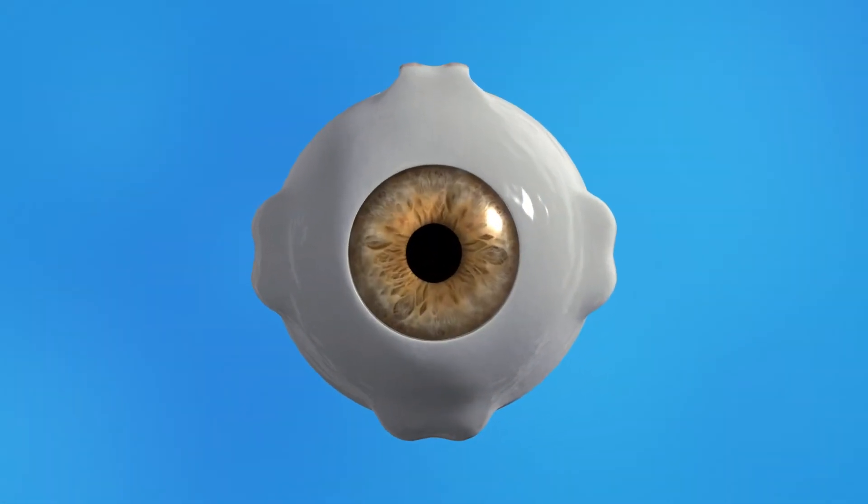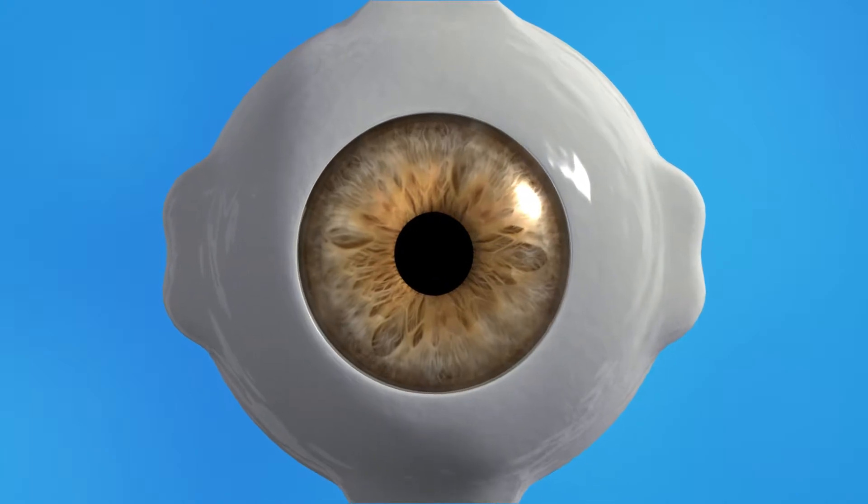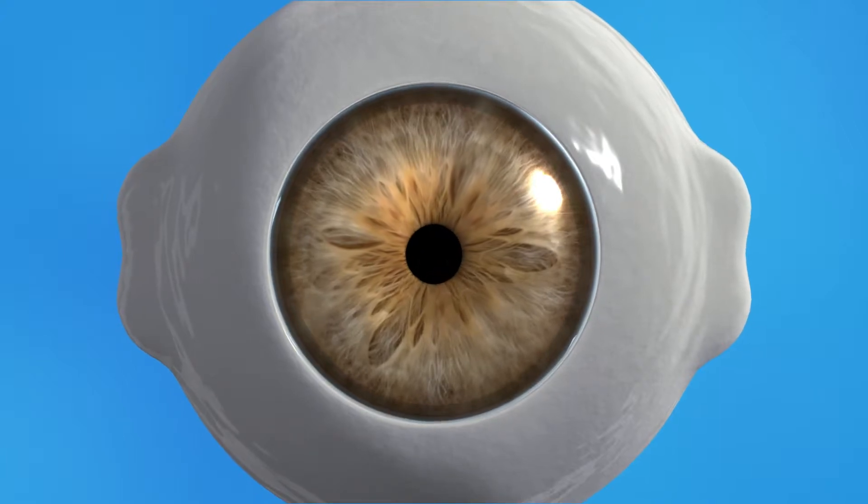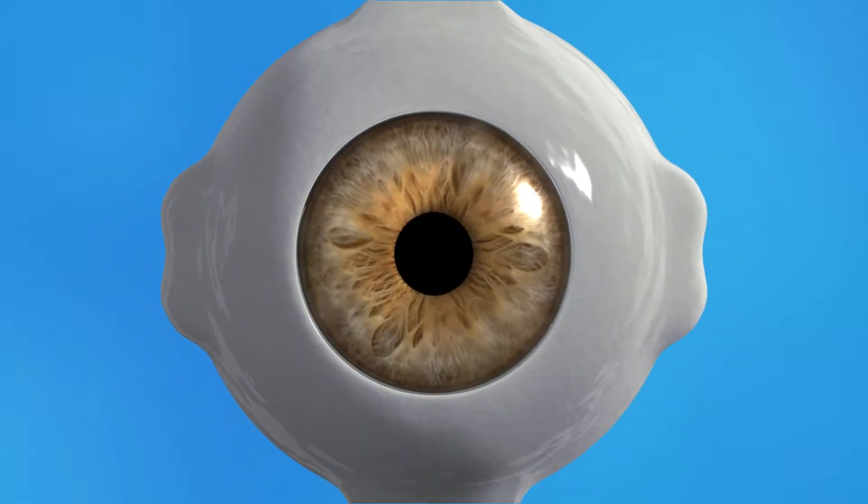The pupil is the black opening at the center of the iris, the colored part of your eye, that lets light in. The iris is made of muscles that relax or contract to make the pupil wider or narrower depending on how much light is around you.